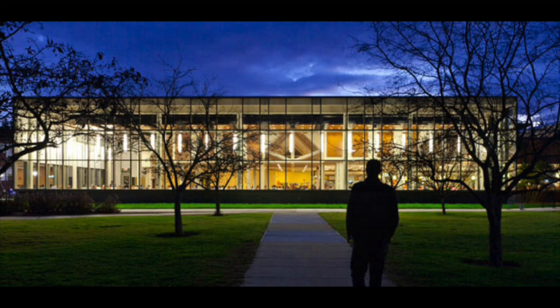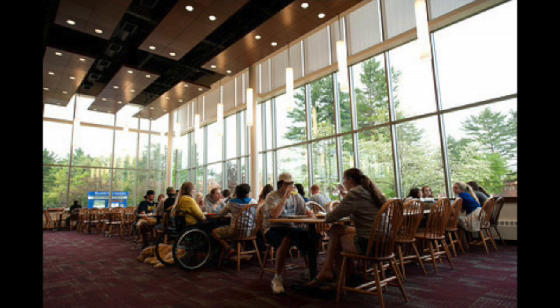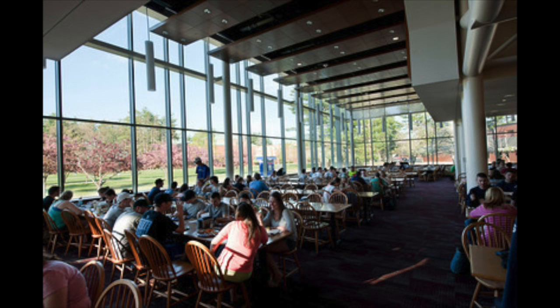The Dining Commons, or the DC as it's known by students, is our cafeteria. The DC feeds students every day from 7 a.m. to 8 p.m. every single day. The Dining Commons can also be a place to hang out with friends or classmates.